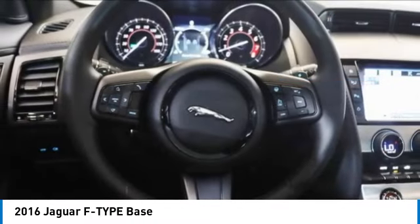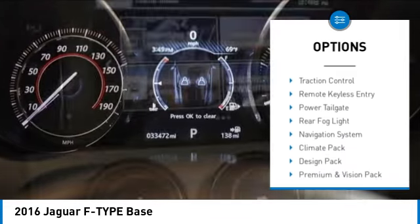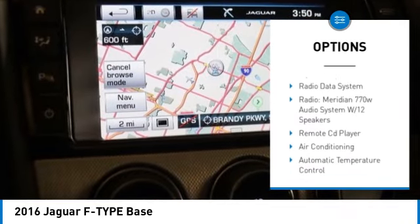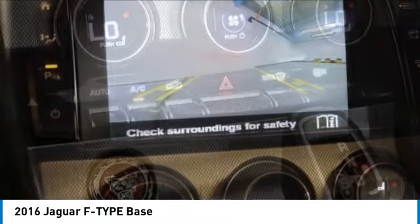Here are some of this vehicle's great options: rain sensing wipers, blind spot monitor, electronic stability control, alloy wheels, rear spoiler, brake assist, traction control, remote keyless entry, power tailgate, and rear fog light.